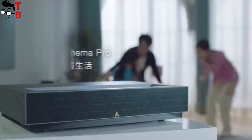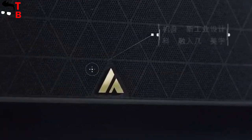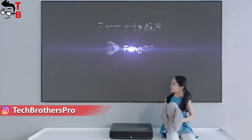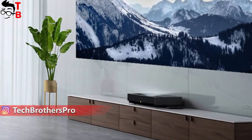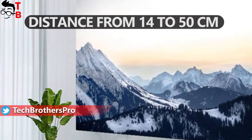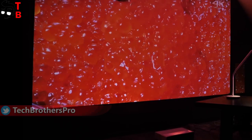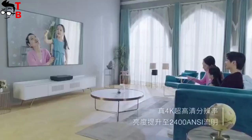The new projector from Xiaomi looks similar to the previous version. Fungmi Cinema Pro has the same rectangular body with the lens on the top. By the way, it is a projector with an ultra short focus lens. It means that you can place the projector at a distance from 14 to 50 cm from the wall for a special projection screen. This is one of the main features of projectors with ultra short focus lens — you don't need a large room to get 100 inches and even more screen size.